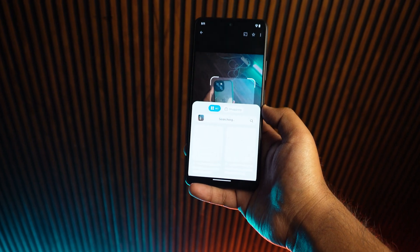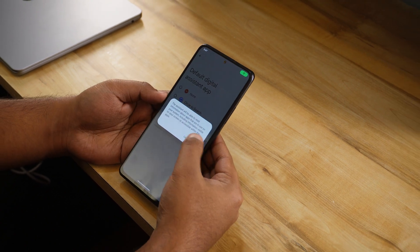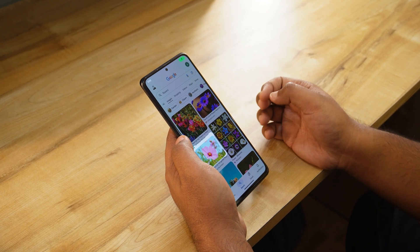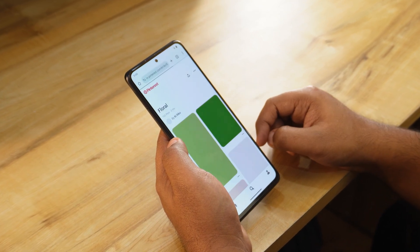It works like magic and looks slightly different from the default feature. The best part, you can easily replace Google Assistant with it and activate it just by long pressing the navigation bar on any screen. It's super convenient, especially for people who love to search for their favorite shopping items.